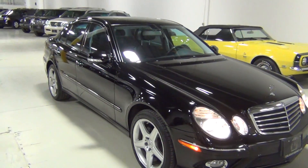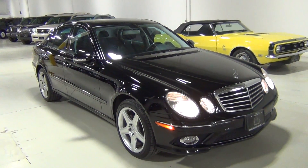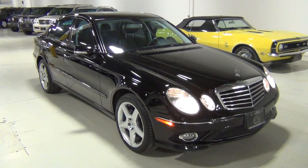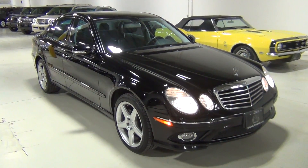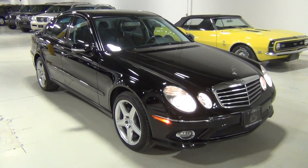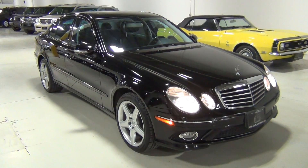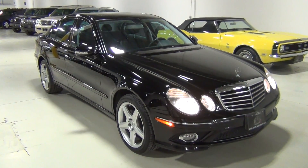So that is our Mercedes-Benz E550. Please feel free to go to our website and take a look at the Carfax report and the AutoCheck report — they're both at www.ChicagoCarsDirect.com. If you have any questions that this video wasn't able to answer, we can be reached at 630-889-0911. Thank you very much. Bye-bye.